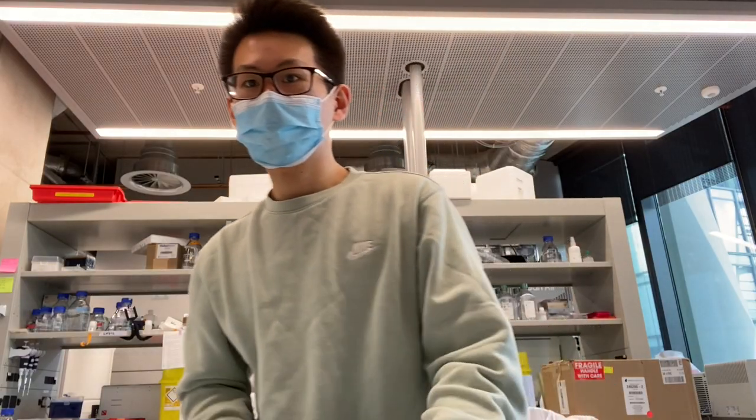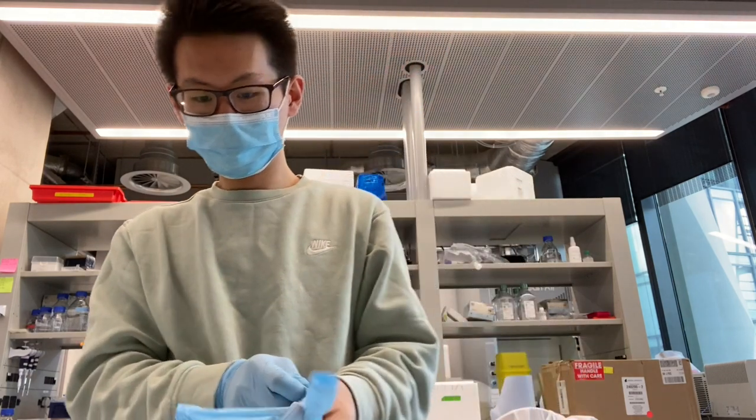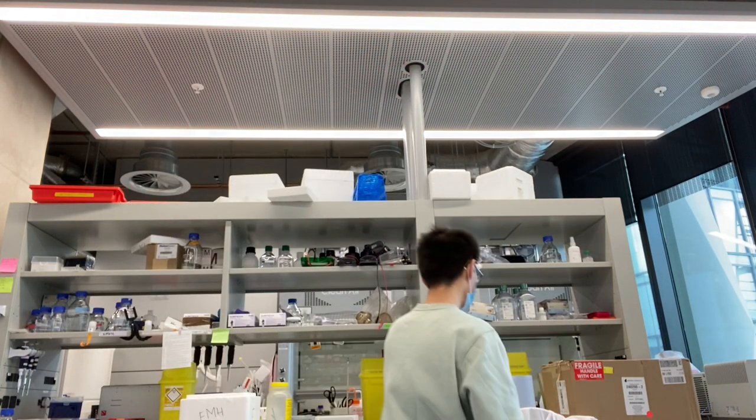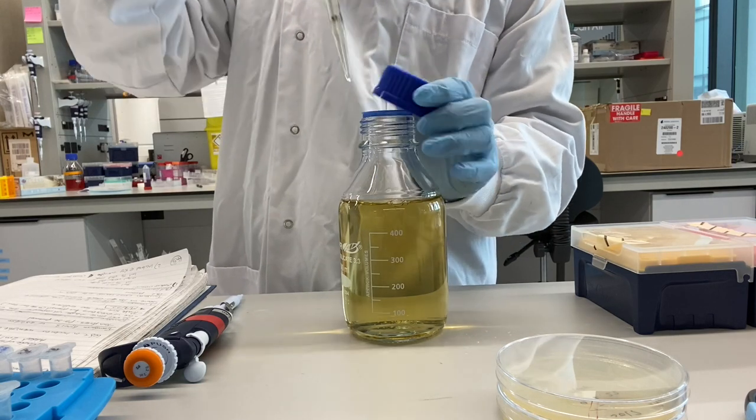I then went out of the tissue culture room into the main lab and put my gloves and lab coat on. I'm going to culture some bacteria with the plasmid DNA that I've inserted.